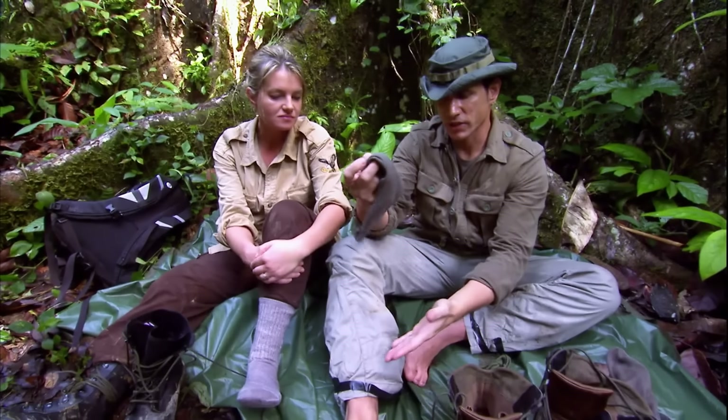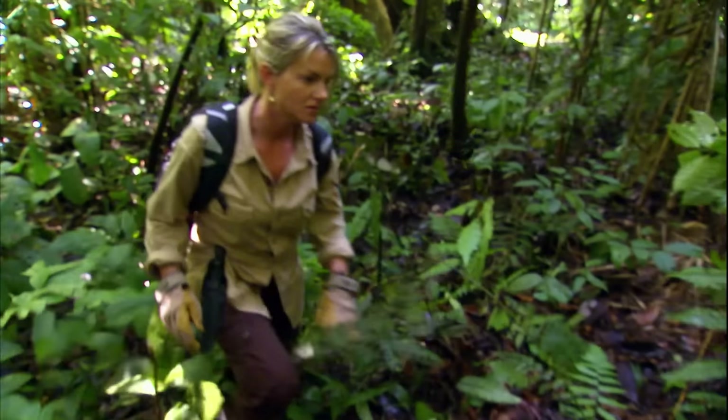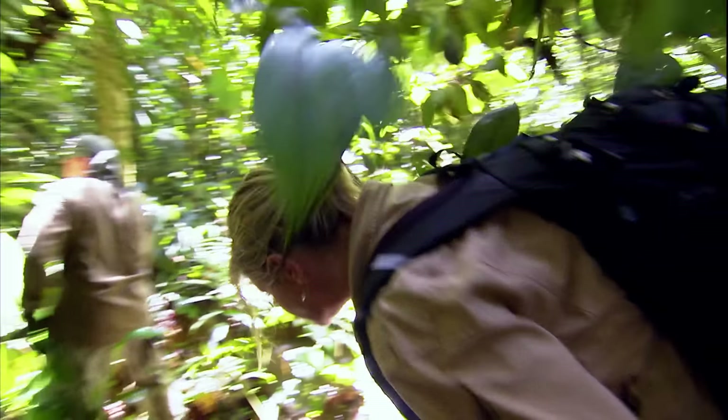Michael plans to first locate a tributary, craft a raft, and return to civilization. They head towards a lower-lying area and find a small stream before noon. Following the direction of the floating leaves, the couple walks downstream.